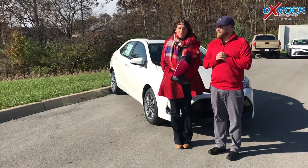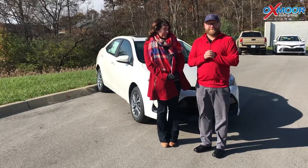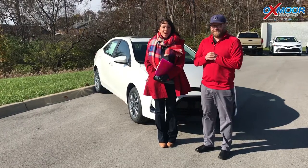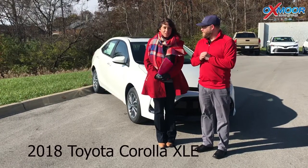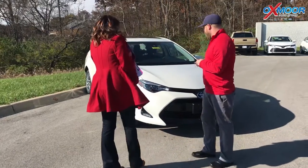Hi everyone, this is Gabrielle with Oxmore Auto Group. We are here at Oxmore Toyota today. I have Chuck Schumann here with us. He's gonna go over a couple things on the 2018 Toyota Corolla XLE. So Chuck, go ahead and tell everybody a couple cool things about this car.